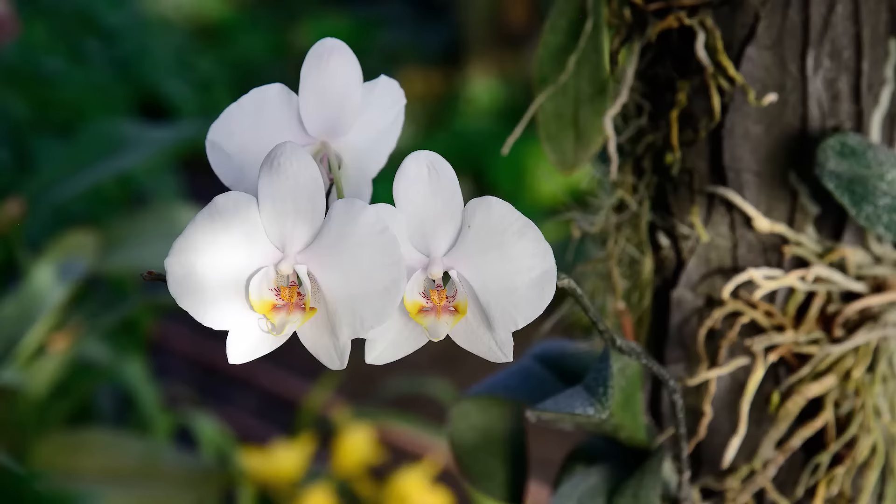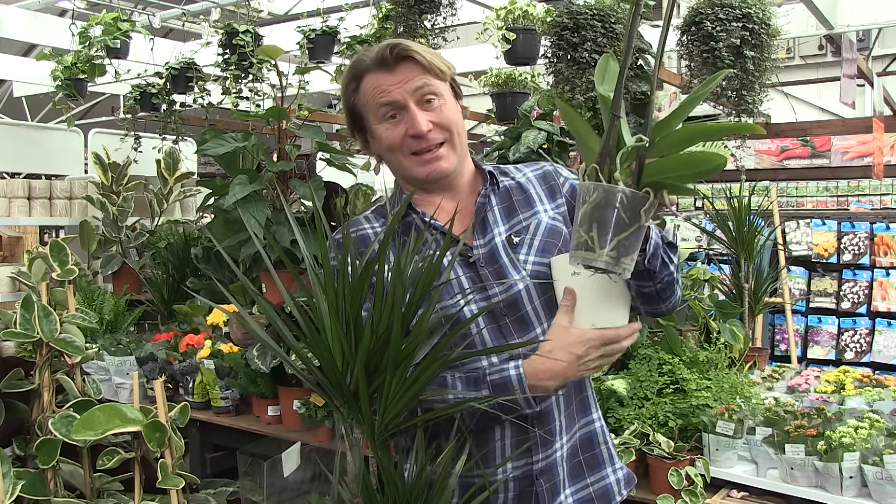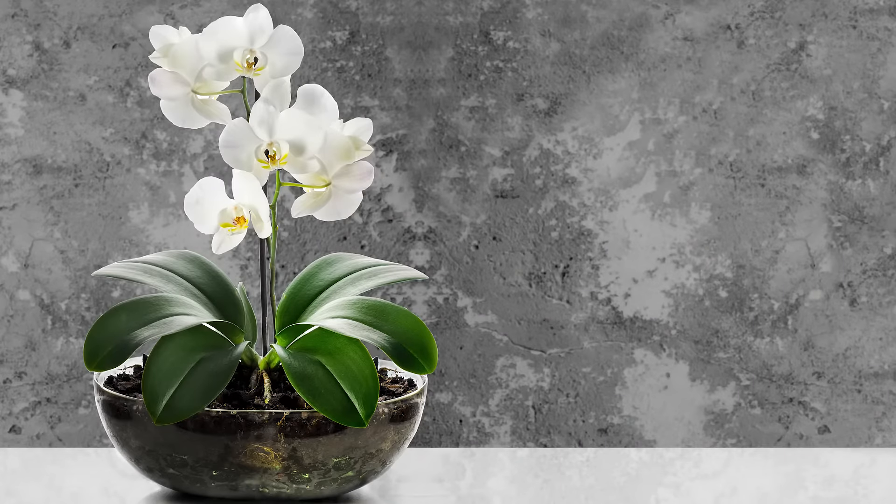The secret with any orchid is do not let it sit in water. These containers are doing the orchids no favours in two ways: one, you put water in and don't tip it out, so the roots are sitting in water and it rots and kills the plant; and two, these are epiphytes, which means they live on the side of trees. They're grown in clear pots because the roots have chlorophyll and can photosynthesise to create food. So the worst thing is putting them in a dark pot — choose a glass container so the roots can photosynthesise and you can make sure it's not sitting in water, and you'll have great success with all your orchids.